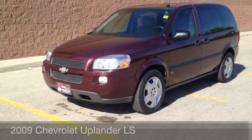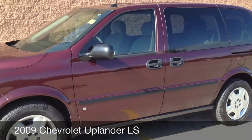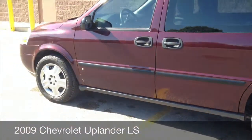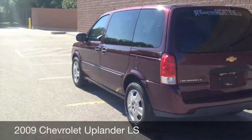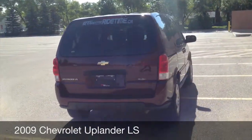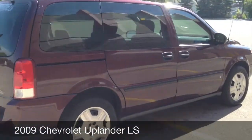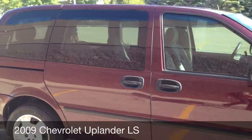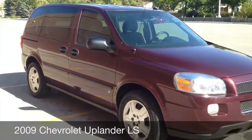Hey everyone, Ride Time here, ready to show you another great vehicle we have in stock. This one here is a 2009 Chevrolet Uplander, the LS model, in this beautiful maroon color. When the sun hits it, it gives a nice little shimmer — just a great looking vehicle. The body is in great shape, four doors, lots of room for your passengers. If you're looking for a van, this would be for you.